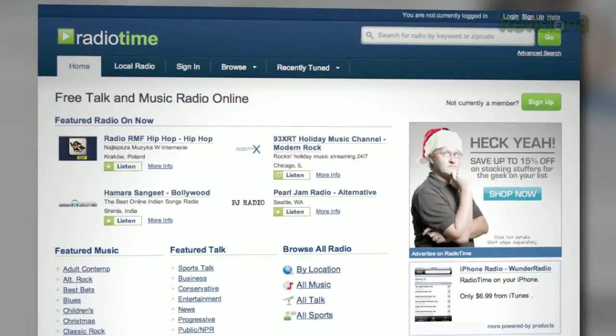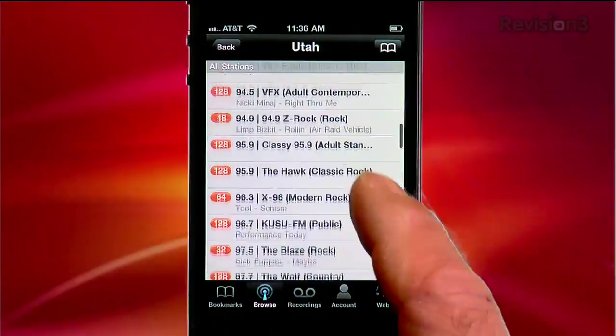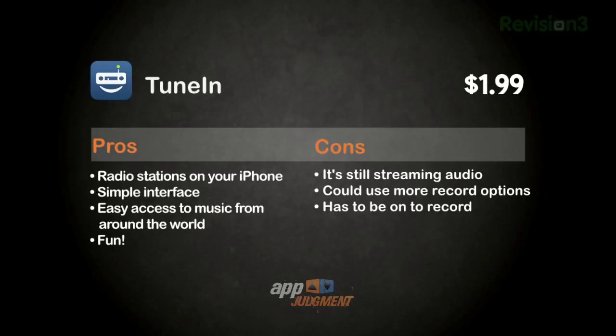I haven't even gotten into the integration between RadioTime.com and TuneIn. You can find a lot of radio really fast — like that station I liked in Utah — and turn it into presets. Those show up as bookmarks in TuneIn really easily. It's definitely worth checking out, though apparently deleting TuneIn Radio accounts can kill your presets in RadioTime, so be careful.